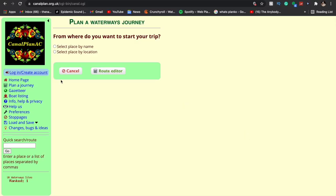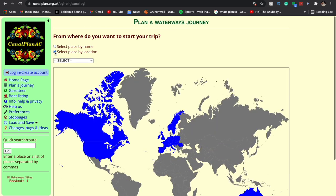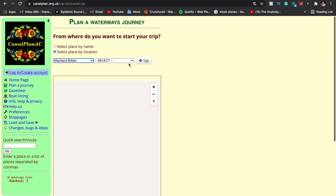Another great map is Canal Plan. This map is really good because it will show you roughly how long your journey is, which is quite helpful for calculating how long your journeys will take. There are two ways you can do this: you can select by name — so you can select which bridge, area, or anything like that — or you can select by location, which lets you search different canal sections.